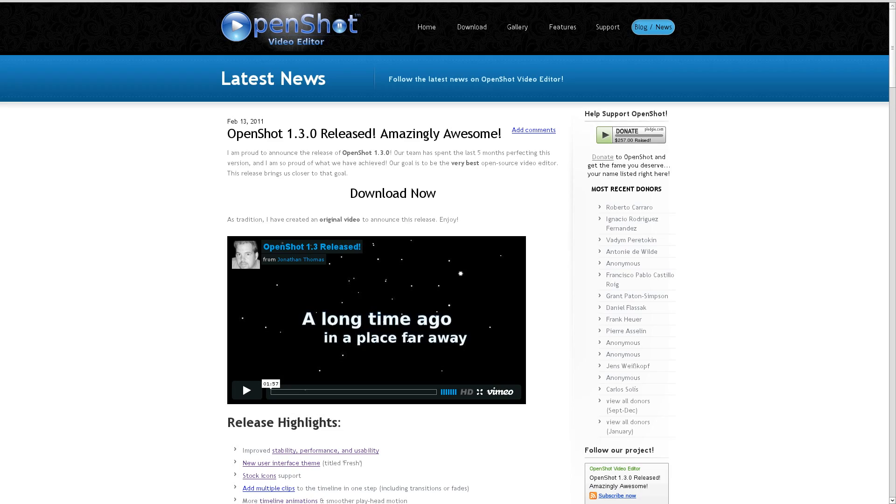Also this week, OpenShot version 1.3.0 officially released. We've been talking about some of the new features over the last few weeks, but let's go back over them quickly. With this new release, they've added an updated theme, the ability to put in multiple clips at the same time, some new timeline animations, and a bunch of new 3D animations based on Blender, which is required for it. We mentioned before they were going to be doing snow, lens flares, particle effects, animated world maps, and all sorts of other things. If you're interested in trying it out, definitely go ahead and check out the link below.